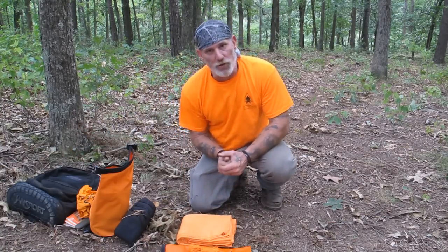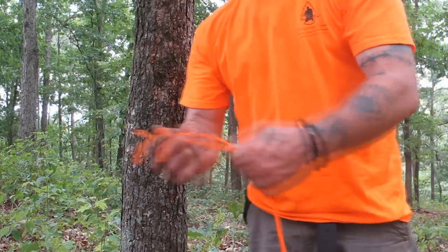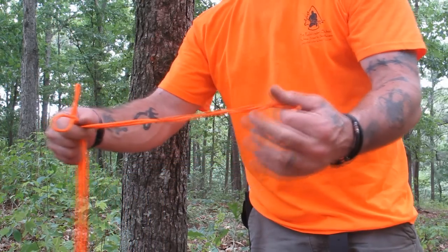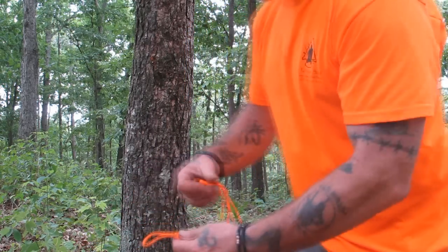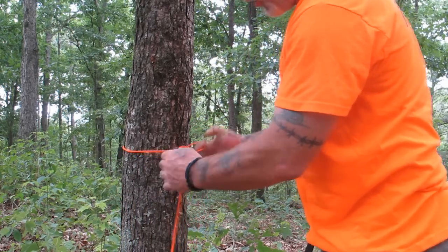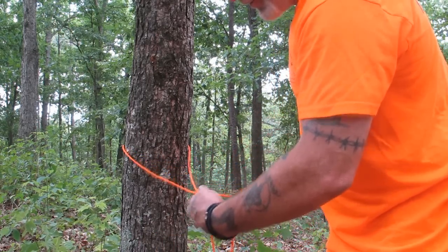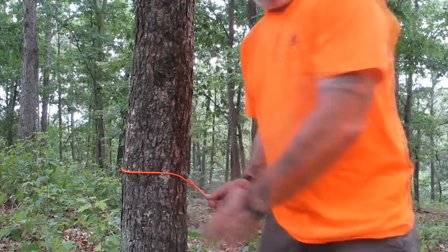The first element of my shelter kit is a piece of orange paracord, approximately 25 feet long, with two loops tied in each end with an overhand knot. I'll show you the advantage of those loops as we go. We pull all the line through the first loop, creating a slip knot, and then pull it over to the other tree, effectively creating a ridgeline without having to cut anything. I like mine about waist-high.